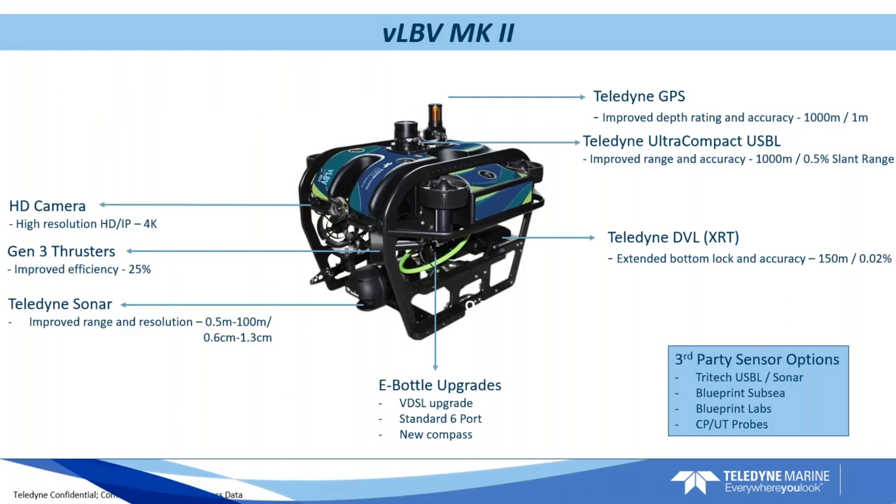Here is the new VLBV Mark II with its new color scheme. A number of new things to highlight: first, we have a new HD camera — a custom build we're working on with a specific company — providing high-depth imaging and video. It is an IP camera, so we will get full resolution not just on fiber but eventually also through copper. That option isn't available immediately today, but within the next six months we can do HD over copper. That camera also includes an integrated laser scaler, making it a nice combined unit.